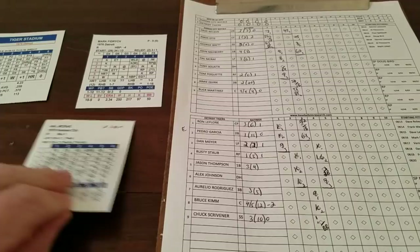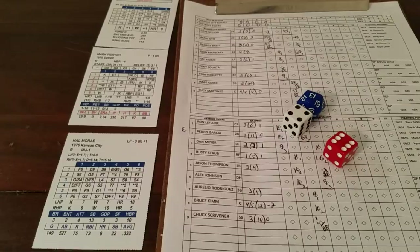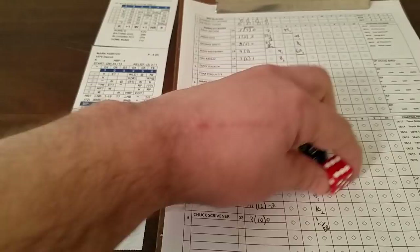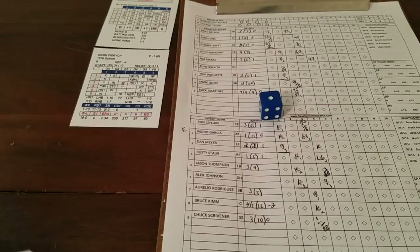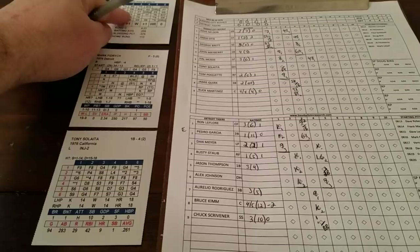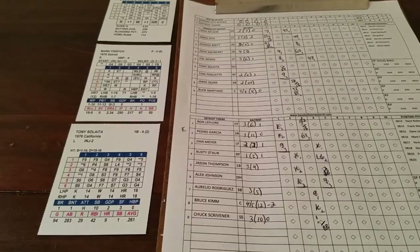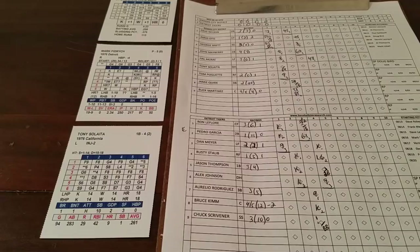Top of the fifth — Hal McRae leads off against Fidrych. 6-4 is a double question mark; against a right-hander, 1-16 for a star line — that's a 13, so it's an out. It's a 1, ground ball to second. Fidrych is much better against righties — gets a whole lot more outs against them due to platoon splits. That's what I like about this game: the lefty-righty factor is built in, unlike APA Basic.